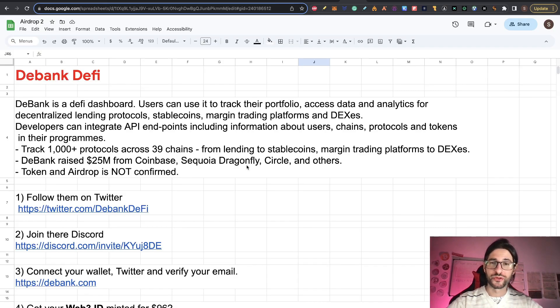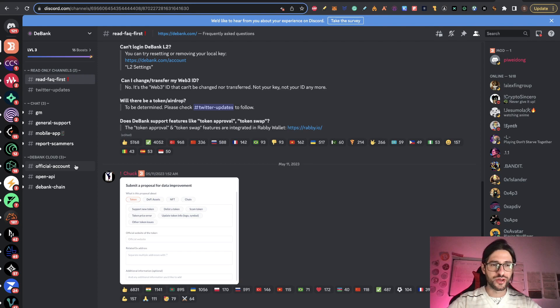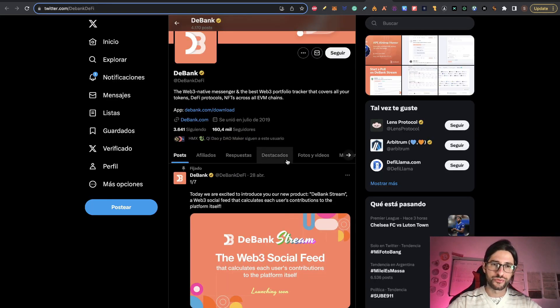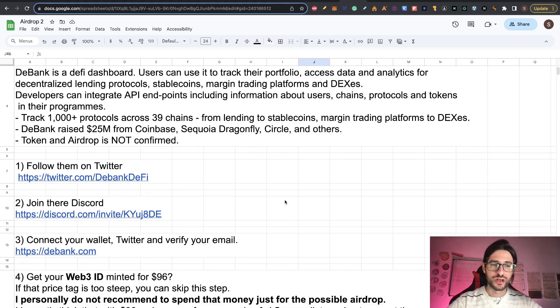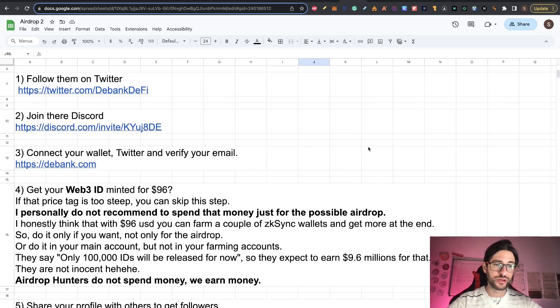So now let's start with this possible airdrop. Steps one and two: follow them on Twitter and Discord. The Discord is not so popular — there are only eight channels and not much happening there — but if you want official links, it's a good place to start. You also have some news on the Twitter feed. Step three: go and connect with your wallet at D-Bank.com and try to verify your account with your Twitter and email.